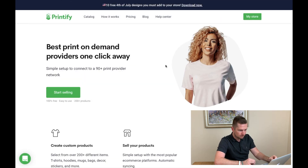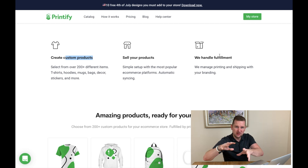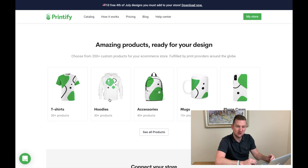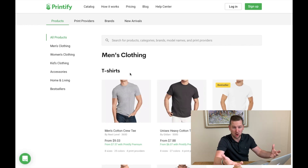Let's hop over to Printify. This is their website — very nice, very similar to Printful. They offer: create custom products, sell your products, we handle fulfillment. The idea is you connect it to your Etsy store; a buyer comes to Etsy, goes through the buying process, and it hooks straight into Printify, so you don't have to deal with that whatsoever. Product range: t-shirts 50 plus, hoodies 30 plus, accessories — tons and tons of products, which is great if you want to expand beyond t-shirts.